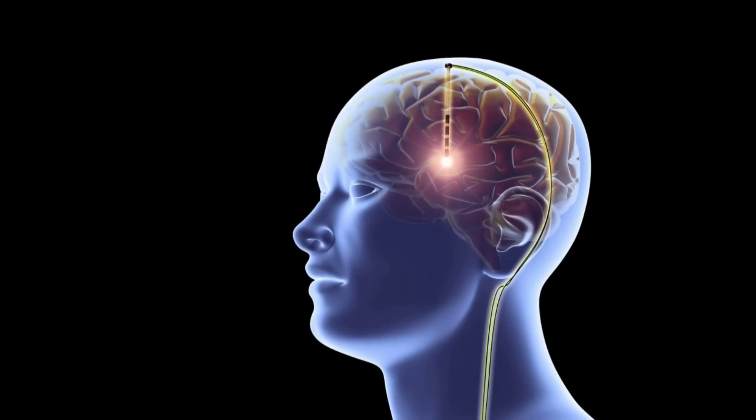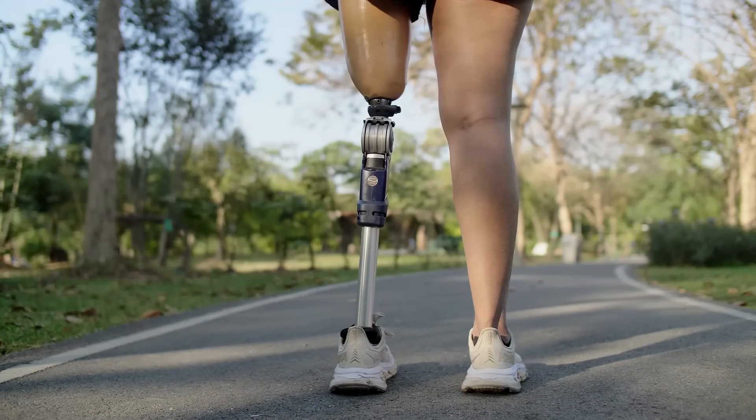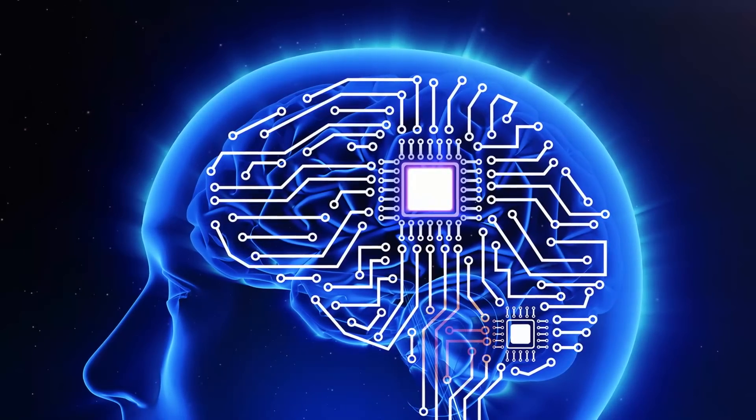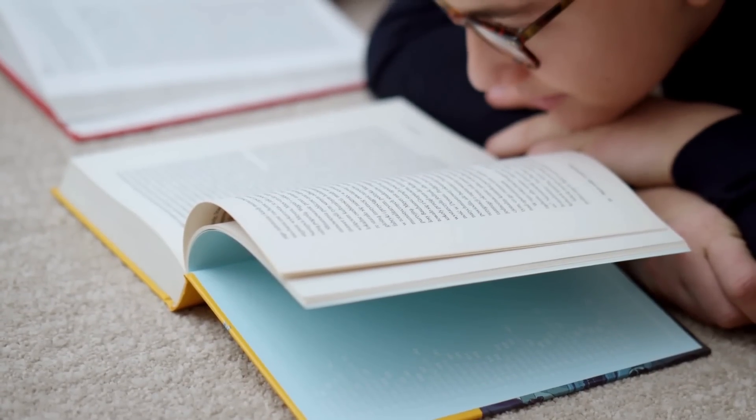Brain chips could enable people to communicate with each other directly through their thoughts, which could be particularly beneficial for people with disabilities, such as those who are unable to speak or move their limbs. Additionally, brain chips could be used to enhance cognitive function, such as memory or attention, by stimulating the appropriate neurons to improve learning and problem-solving abilities.